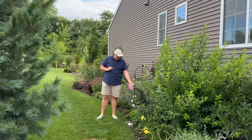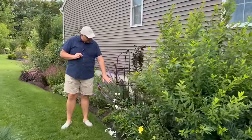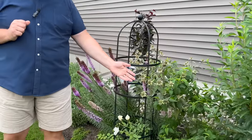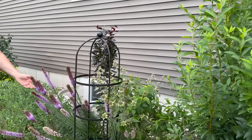We have a little Claire Austin David Austin Rose blooming—very small still. We had transplanted it last year, so it's just kind of getting itself back together again. Some Monarda. Some Liatris.